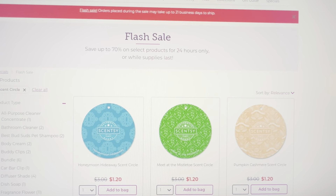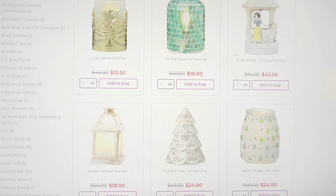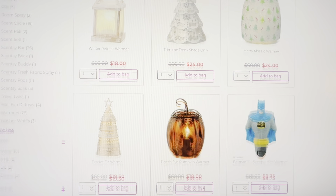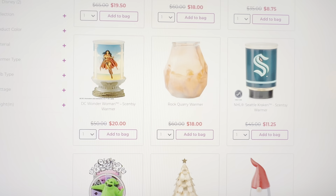These are some of the warmers that are on sale. We have a lot of warmers that were $45, now $13.50; some that were $60, now $18. We have that Snow White Scentsy warmer that was $85, now $42.50. This is a very good sale — do not miss out.